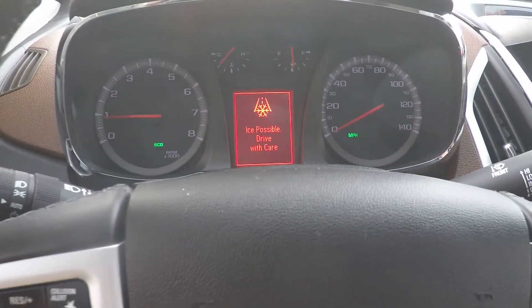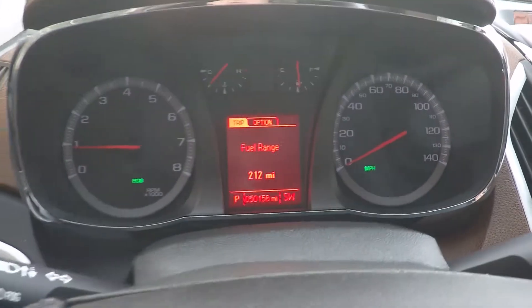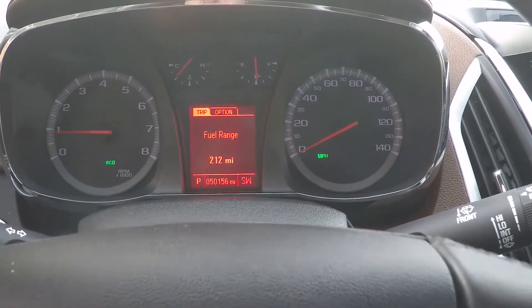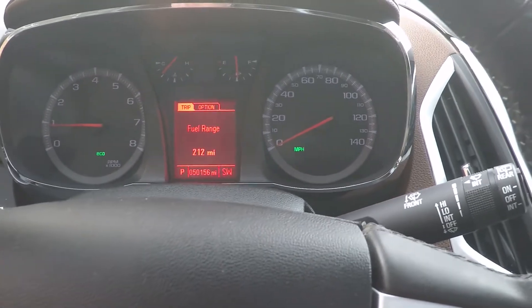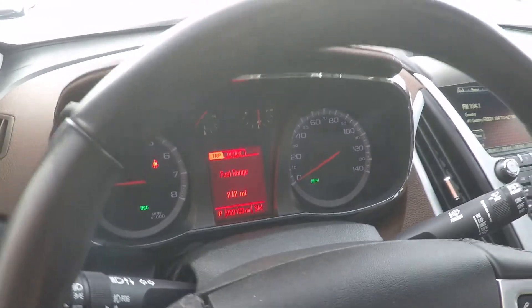Yes, we know it's cold. It's only got 50,156 miles — low miles for a 2014. It's got your trip computer, up to 30 miles per gallon on this one, and the fuel-efficient 2.4-liter EcoTek engine.